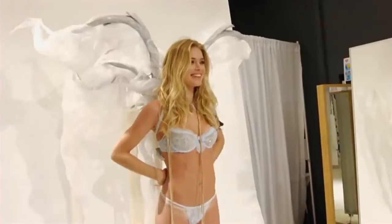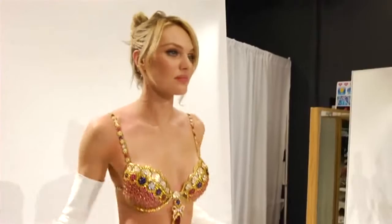My big look is the fantasy bra, and I'm opening the show in it. I'm excited for people to see it on the runway and see how it really shines.